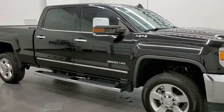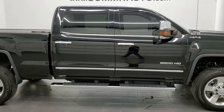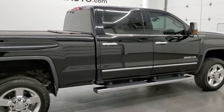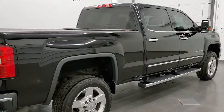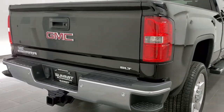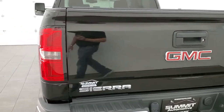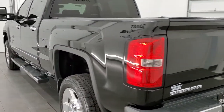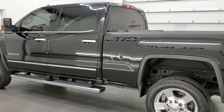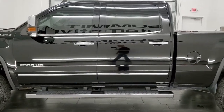This 2016 GMC Sierra 2500 Crew Cab Short Box SLT is stock number 12305Z. We are here at Summit Automotive in Fond du Lac, Wisconsin, your new and used heavy-duty truck headquarters. This 2016 GMC Sierra 2500 has the 6.6 liter Duramax diesel with the LML motor, pumps out 397 horsepower.